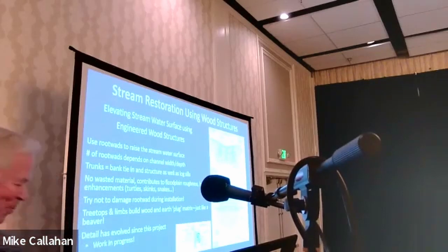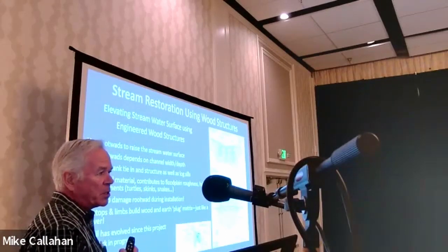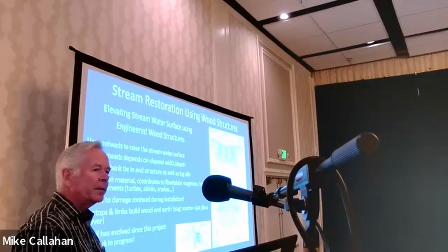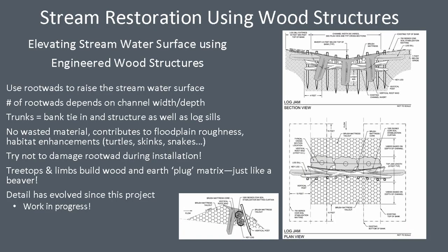Each engineered log structure that we build — after it gets constructed, we tend to go back and think about those again and make modifications to improve them. Basically, we're taking this incised channel, building an earthen plug in the channel, and then inserting wood into that earthen plug — starting with root wads, where trees of eight to sixteen inch diameter have been pulled out of the ground with an excavator, roots intact, then cut off maybe eight foot above ground level, inverted and pushed back into the channel.